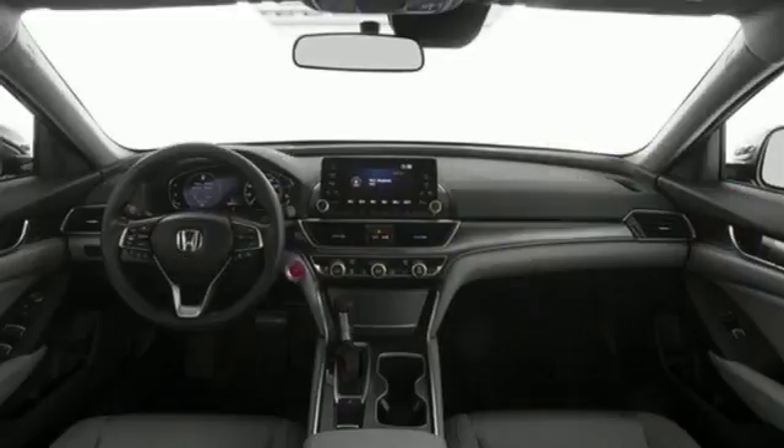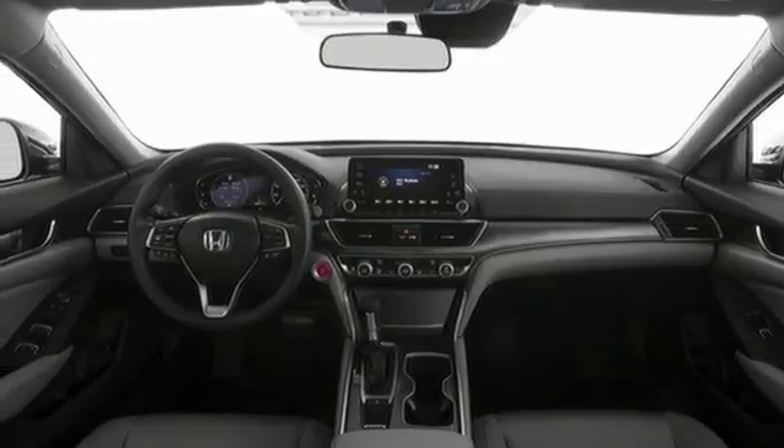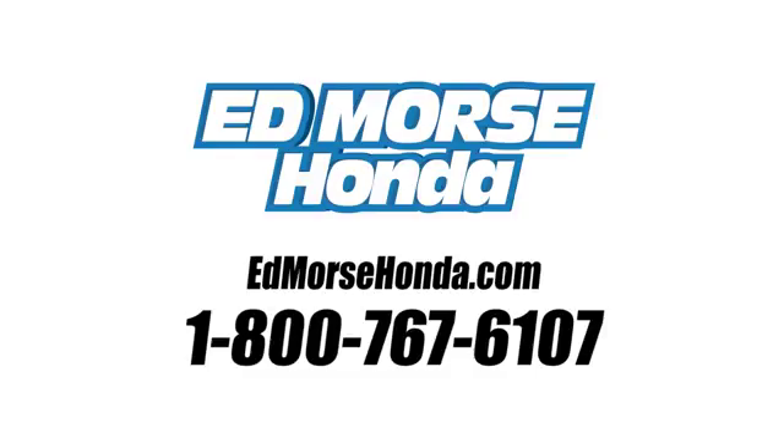Honda made no compromises with this distinctive Accord. Make it yours today. Call us today at 1-800-767-6107. For value and for service, it's Ed Morse.